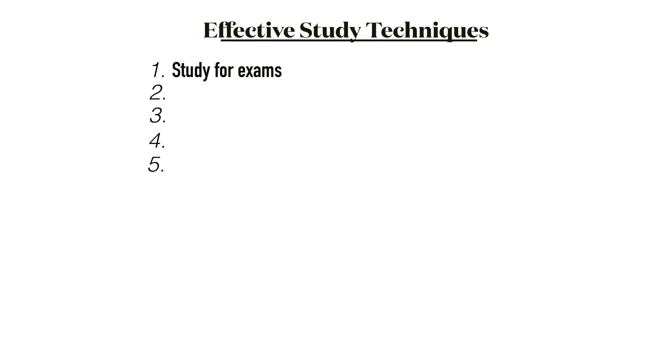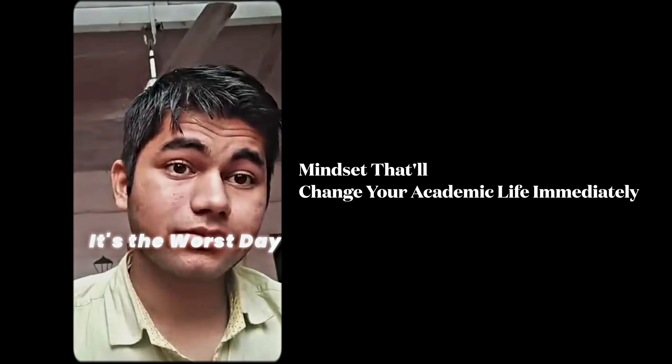In the upcoming parts, we'll discuss 9 more effective study techniques that will save your time even more. It also includes memory techniques to remember everything you read.